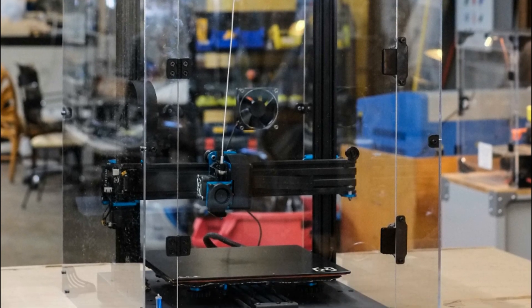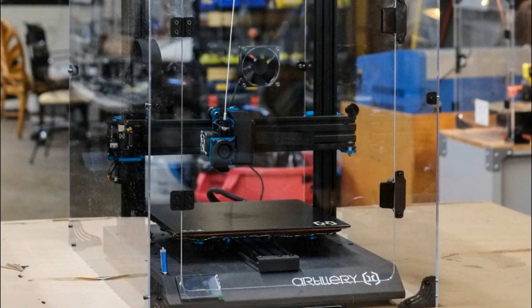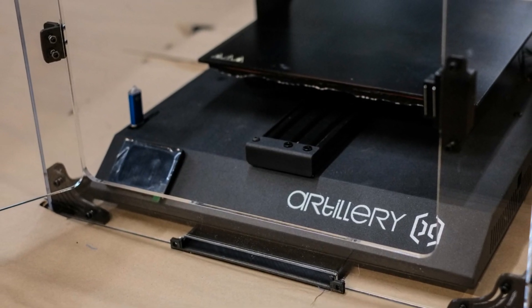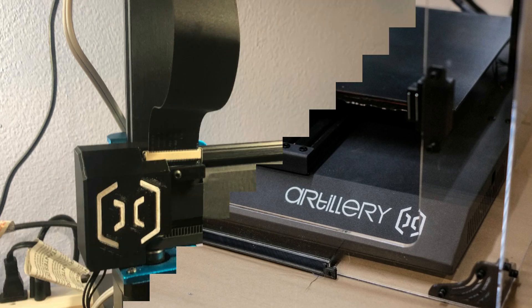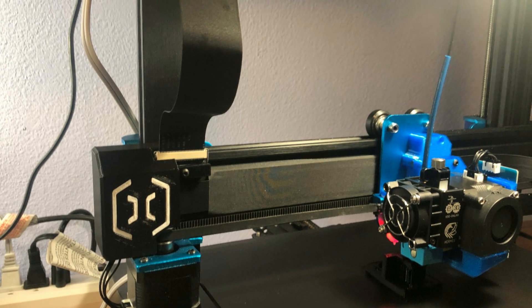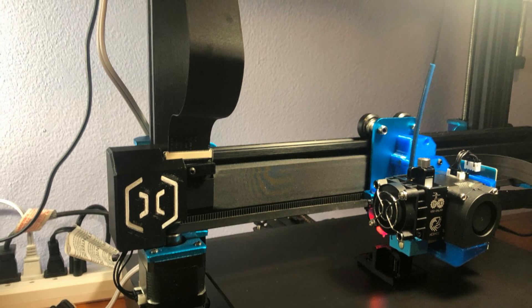On top of all that, the Artillery Sidewinder X1 works very quietly, and that's very surprising when you put its speed into the equation. You can comfortably sleep in the same room while the Artillery Sidewinder X1 is operating. The premium quality of this one can be seen in its construction as well. Its frame is made from thick and sturdy aluminium with great cable management features, everything looking pretty safe. Extremely stable and made to last a lifetime.